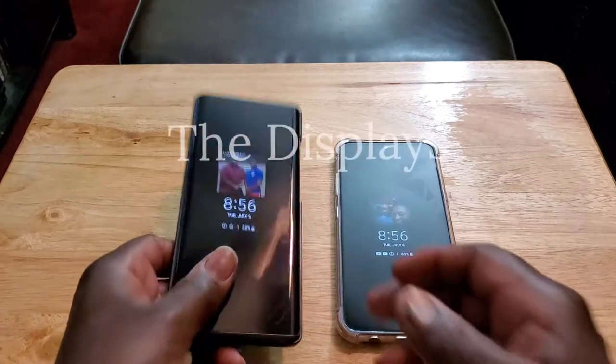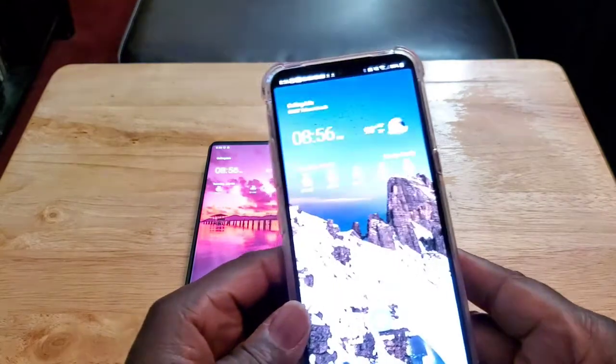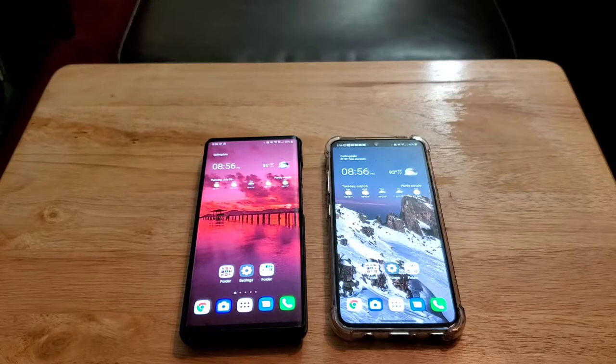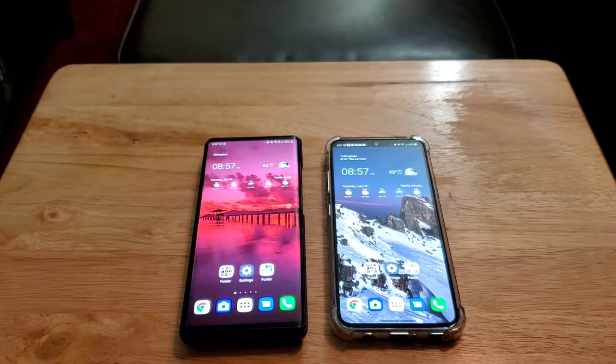Let's take a look at the displays. Both are using a 1080p P-OLED Full HD Plus display. Neither phone has a high refresh rate — you're stuck with 60Hz, which for most people is fine. Some people feel 120Hz kills the battery, but with something like the OnePlus 8 Pro at 120Hz Quad HD Plus, I still get great battery life — a day and a half. These phones didn't include a high refresh rate, so we'll never know how it would affect them.